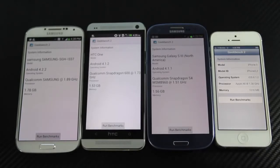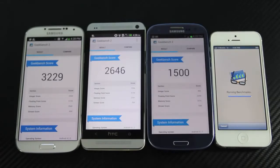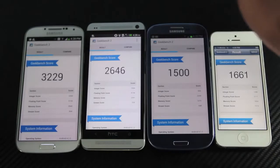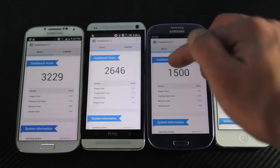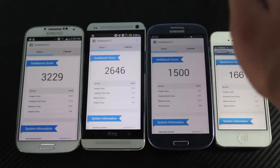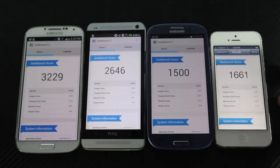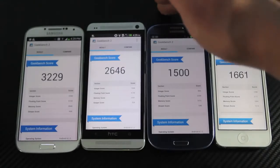Running benchmarks to compare all of these devices: not surprisingly, the Galaxy S4 finished first with a high score of 3,229, which is really impressive. HTC One is at 2,646. iPhone 5 comes in third at 1,661, and the Galaxy S3 is last with 1,500. The Galaxy S3 comes in many variants depending on region — this is just the AT&T version I have, and the same goes for the S4. Spec-wise, the Samsung Galaxy S4 dominates the Geekbench score, with HTC One next and iPhone 5 third.